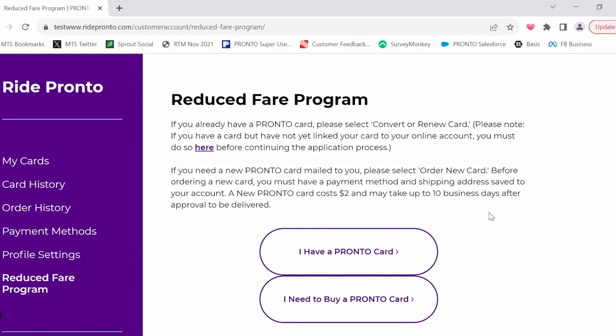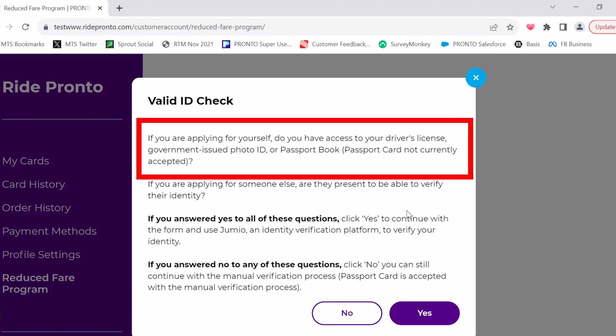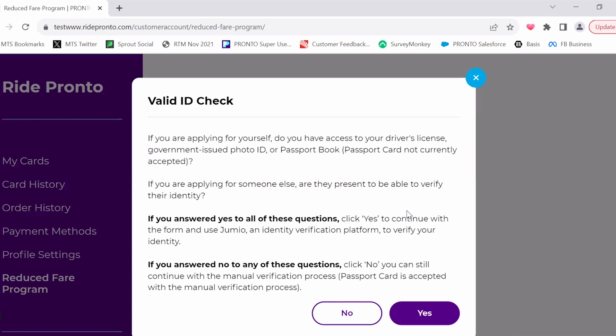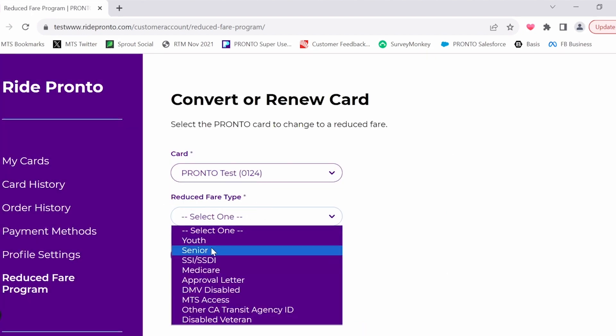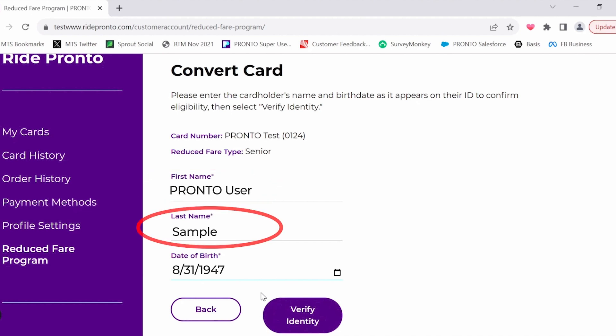On the following screen, select whether you have a Pronto card or need to order a new Pronto card. Then, select your reduced fare type from the drop-down list. For youth and senior riders, if you have a driver's license, passport book, or other government-issued photo ID that verifies your date of birth, and you have the ability to take a live profile picture during the application process, select Yes on the pop-up prompt to continue with automatic verification. If you do not meet all of the outlined terms, select No to continue with the manual verification process. Once you have selected your reduced fare rider category, hit Next and enter your first name, last name, and date of birth as it appears on your ID, then select Verify Identity.